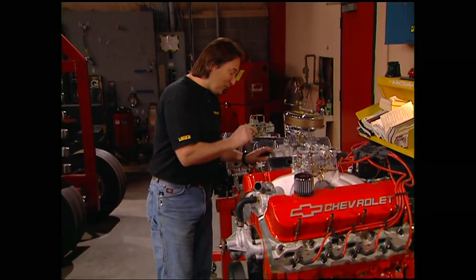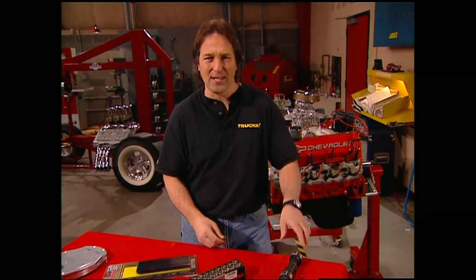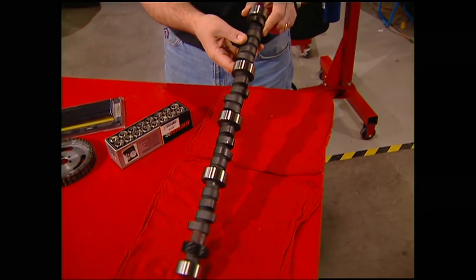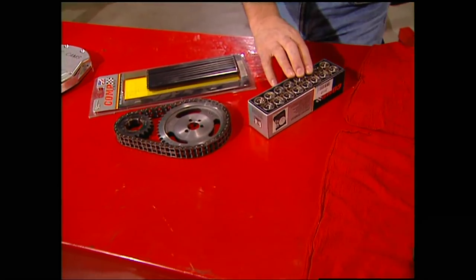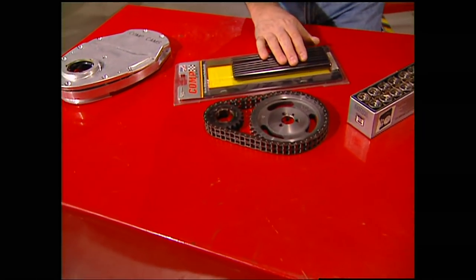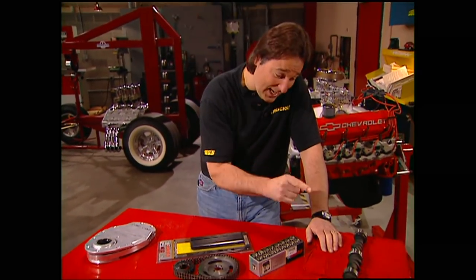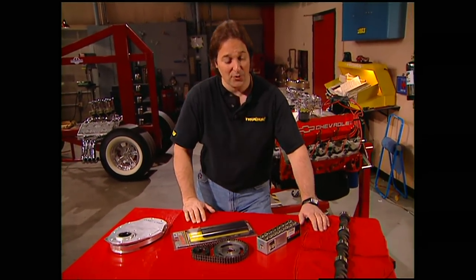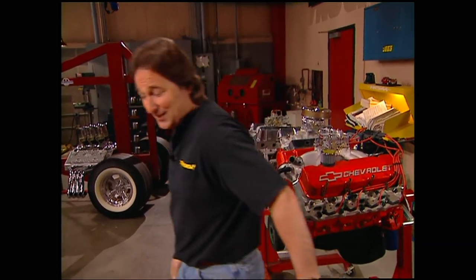When you're building a hot performance engine, everybody knows how important the cam is — it's the heart of the engine. Comp Cams builds some of the very best in the business. But what about the other stuff that goes with it? You're not going to reuse that old junk. Comp Cams has lifters, pushrods, timing sets, and two-piece timing covers — everything to make that cam run the way it's supposed to.